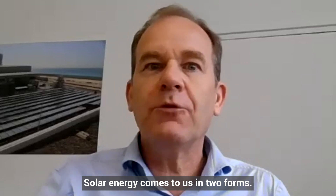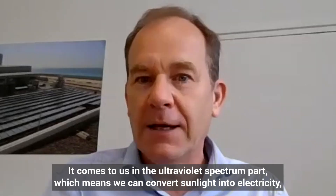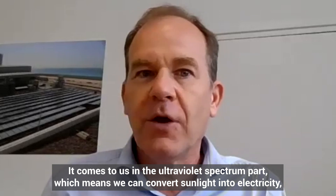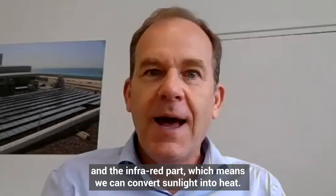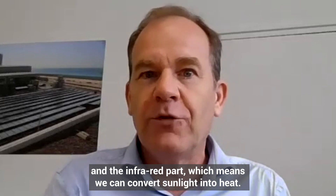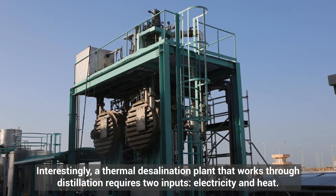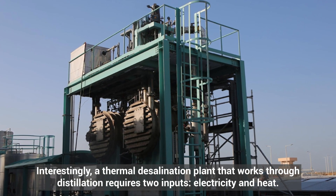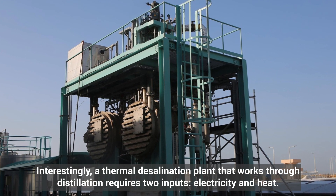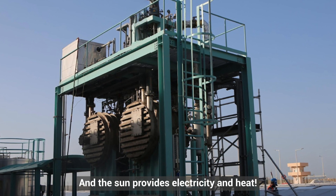Solar energy comes to us in two forms: the ultraviolet spectrum, which means we can convert sunlight into electricity, and the infrared part, which means we can convert sunlight into heat. Interestingly, a thermal desalination plant that works through distillation requires two inputs — electricity and heat — and the sun provides both.